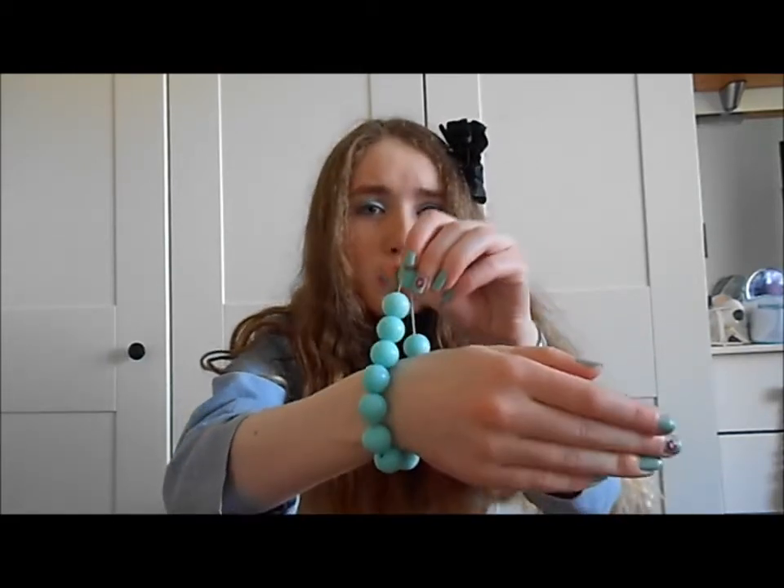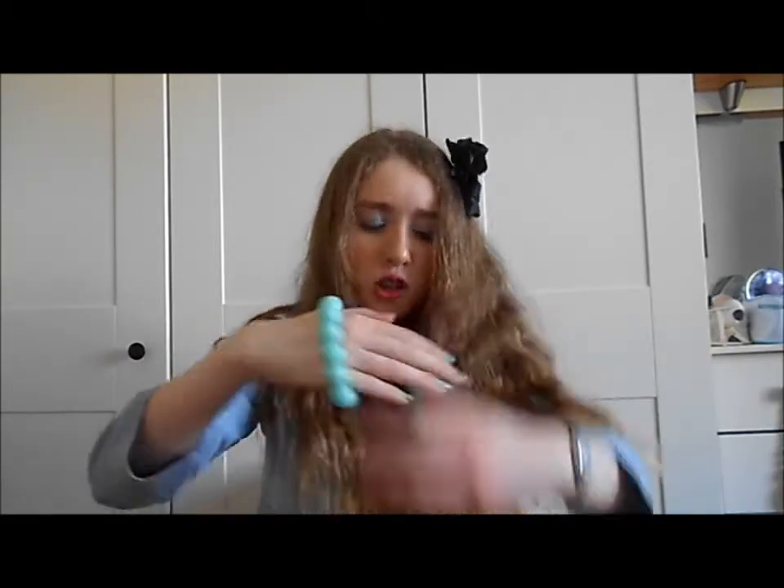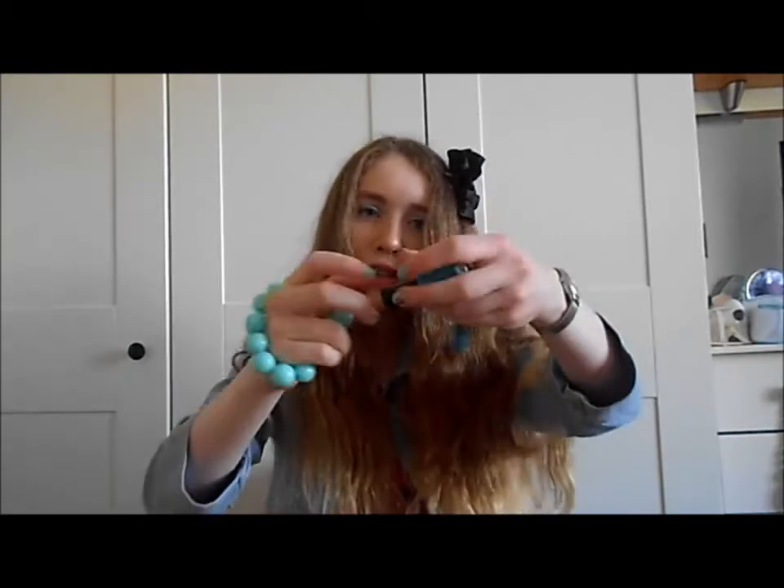The mint bracelet still doesn't fit my wrist, which is so annoying. I wore that to school yesterday and got a few compliments. I'm wearing it again today. Follow my Instagram and I'll show you what I wear next week. I just think it's so cool matching bracelets with my nail polish — it's just something different I've found fun this month.